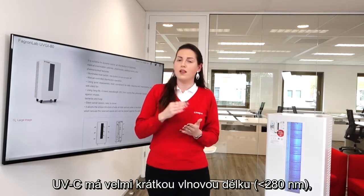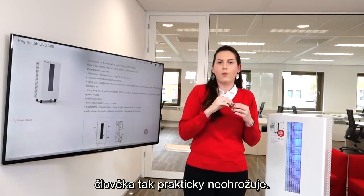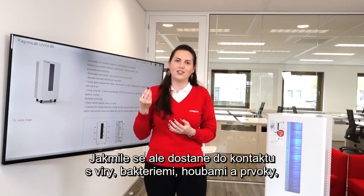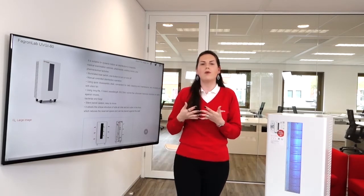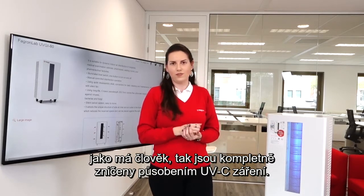In the meantime, UVC has a very short wavelength, which makes it practically unharmful for humans. Once it interacts with small living things such as viruses, bacteria, fungi, and protozoa, these small particles do not have strong barriers as we have, which means they are totally affected by the UVC light.